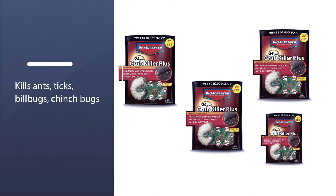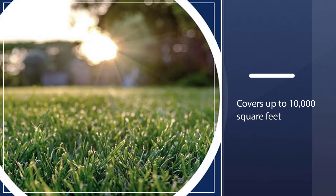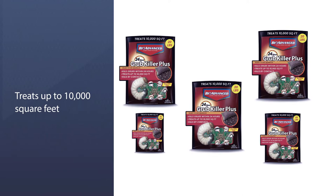Easy-to-use granules stop grubs and other listed pests from further damaging your lawn. After granules are watered in, grubs and other listed insects are killed when they come in contact, delivering overnight results. One application kills European crane flies in 24 hours. Larvae feed in grass roots in spring and summer, creating brown patches.